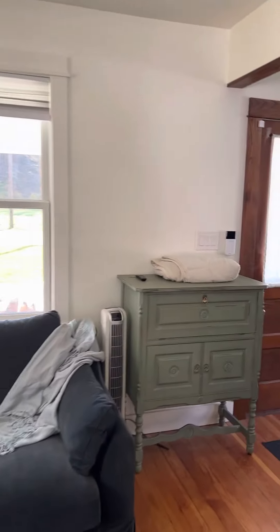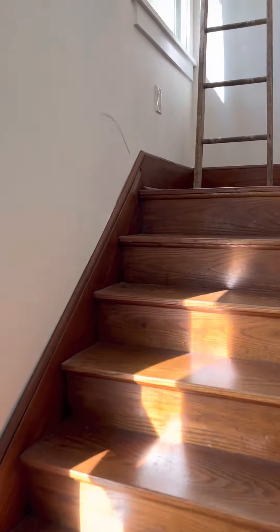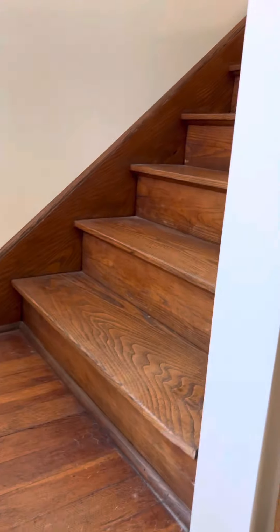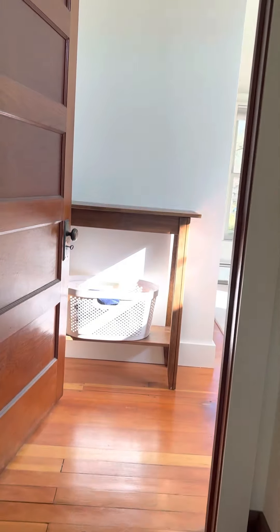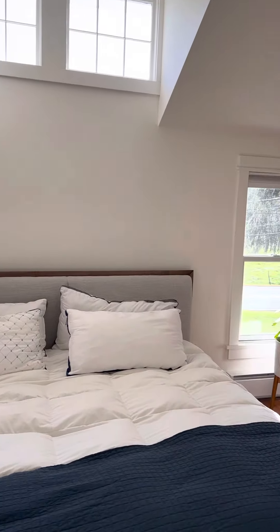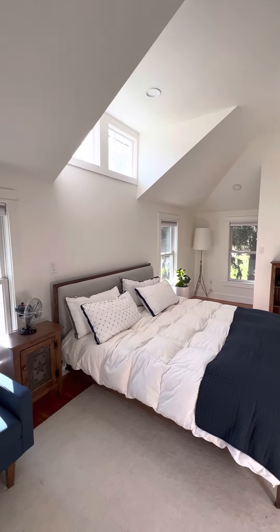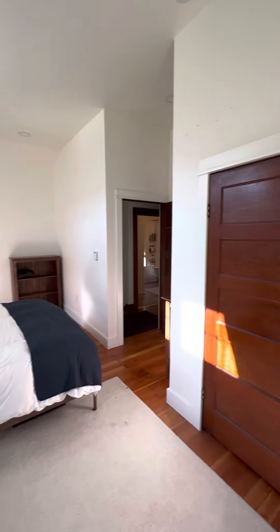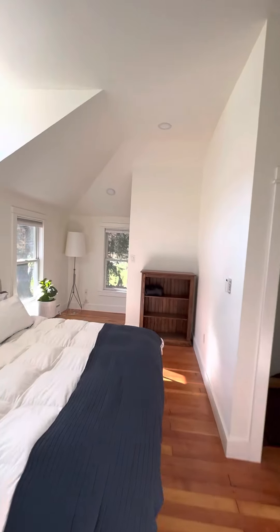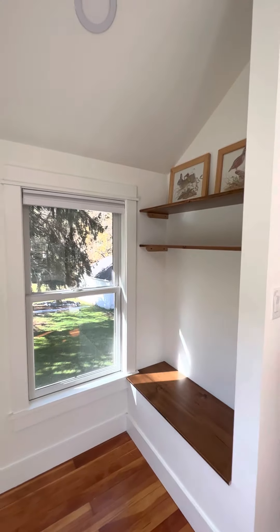Two bedrooms, two full baths. I'll show you upstairs — he took out one of the bedrooms to create a bigger primary suite. I love how the old wood is preserved. These are oak stair treads. Nice old doors and handles. He blew out the ceiling and took out the other bedroom to create a really big space — a seating area, large king size bed, big closet, and even a little nook with a bench and shelves on the other side.